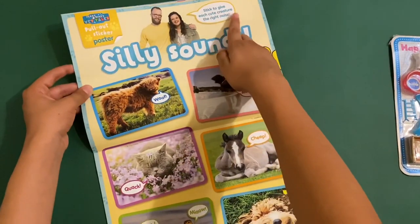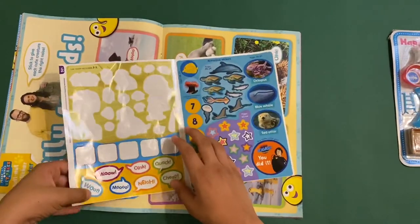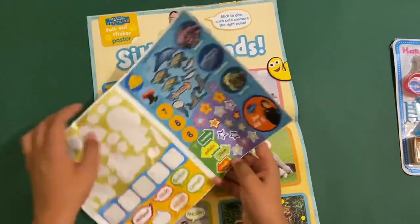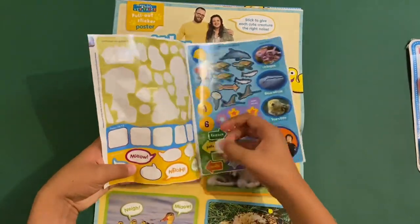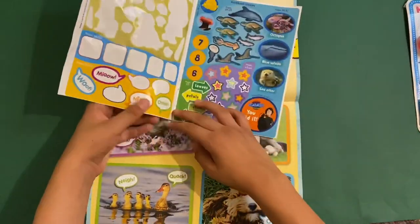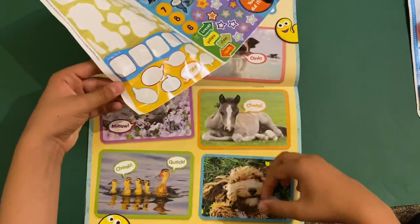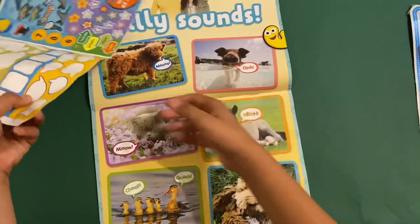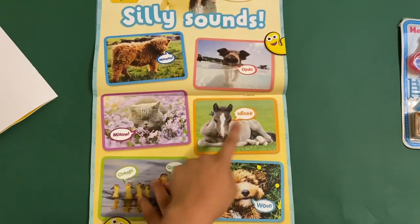And this is Silly Sounds — stick to give each creature the right noise. These sounds are all mixed up, so we've got to get them back and make them right. The animal sounds are all signed up wrong — the pigs go moo, not really. Does this go cheap? I think it does. The cat goes meow, and the farm dog goes woof. And the horses don't go cheep — they go neigh. Moo, oink, meow, neigh, cheep, quack, woof. That's a good page.